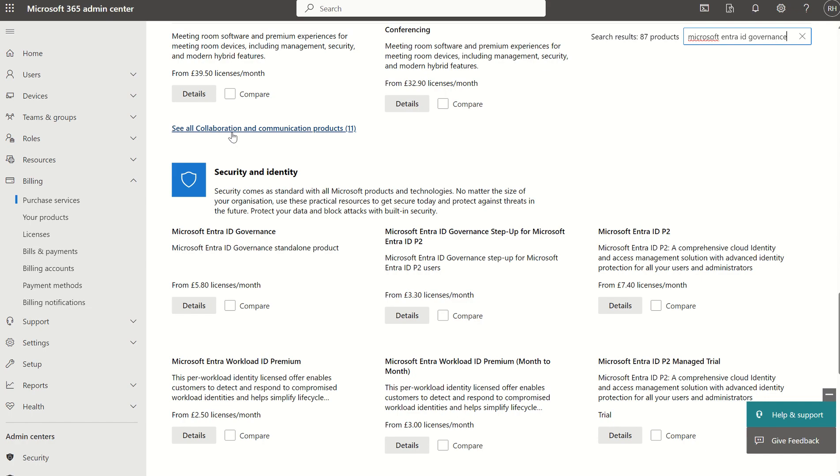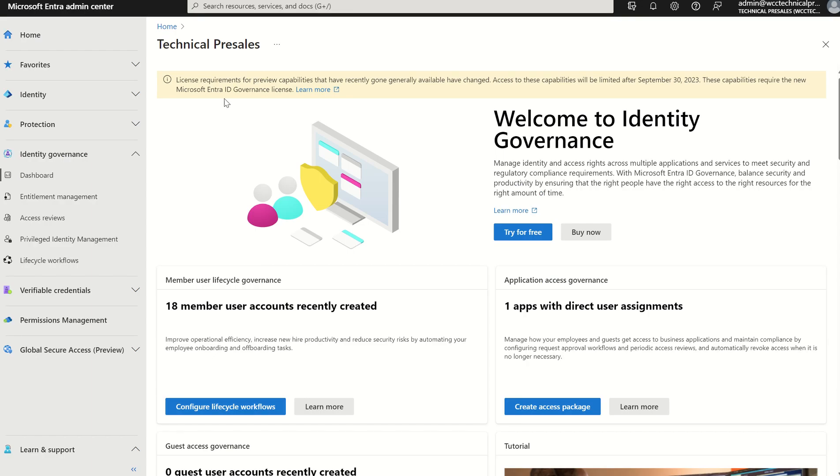I just wanted to clarify on the policy tip we're seeing in the portal. I've had many people reach out asking what's happening and whether they'll lose functionality. The answer is no — if you've already purchased a P1 or P2 and you're utilizing the functionality within those particular licenses, you're not going to lose out. Microsoft is just adding a new SKU, which is an add-on SKU to increase capabilities.